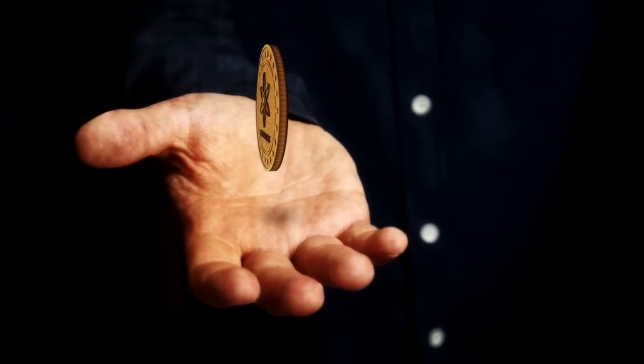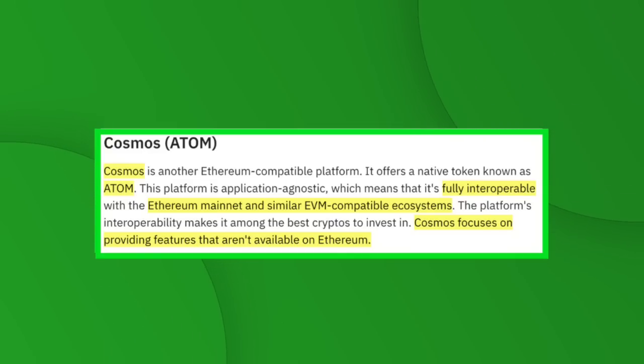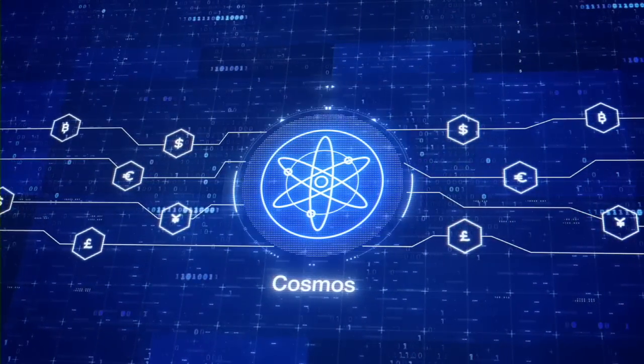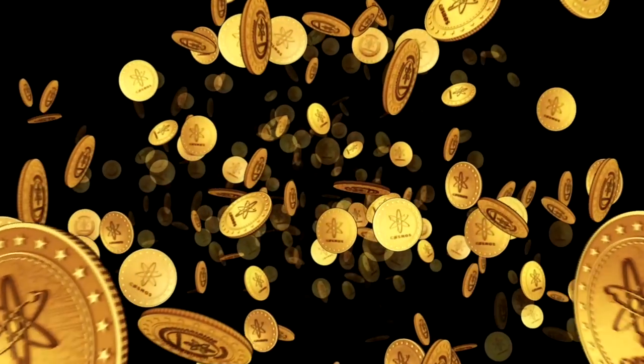Number ten is Cosmos, or ATOM — another Ethereum-compatible platform offering a native token known as ATOM. This platform is application-agnostic, meaning it's fully interoperable with Ethereum mainnet and similar EVM-compatible ecosystems. Cosmos focuses on providing features not available on Ethereum, and since developers can launch Ethereum applications on Cosmos without rewriting code, it's proven popular among developers and investors. The network will also be employing inter-chain security, driving more use cases for ATOM. Cosmos aspires to be at the forefront of decentralized finance.